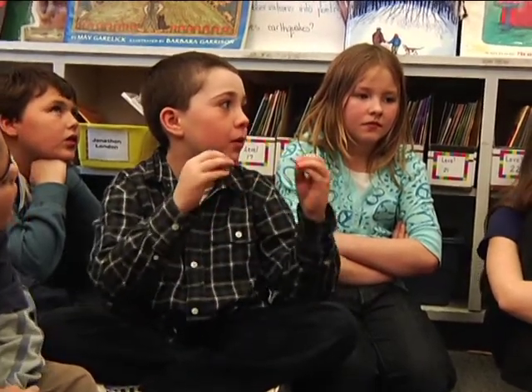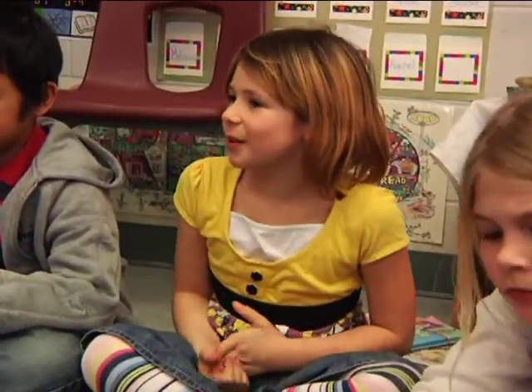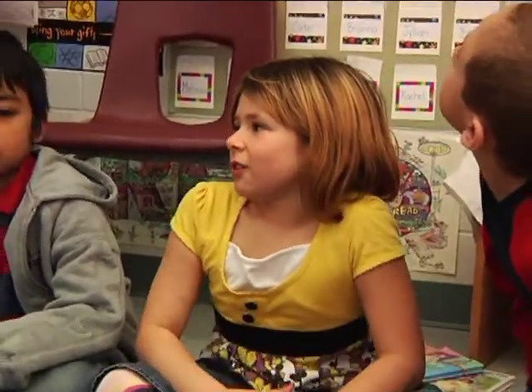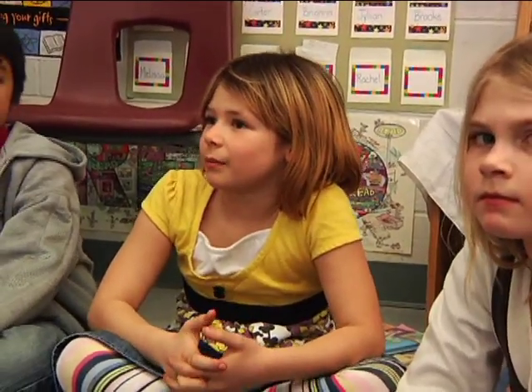We started out on the moon journals, then we got all these treasure words, then we got all these action plans, and it just grows and grows. It started off so small with our moon journal, and then suddenly we started getting all these questions that we wanted to explore in different ways. I like the inquiry because I just learn a lot, and I mostly like working with other people and being curious.